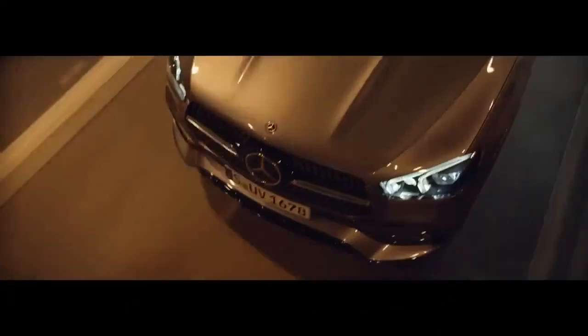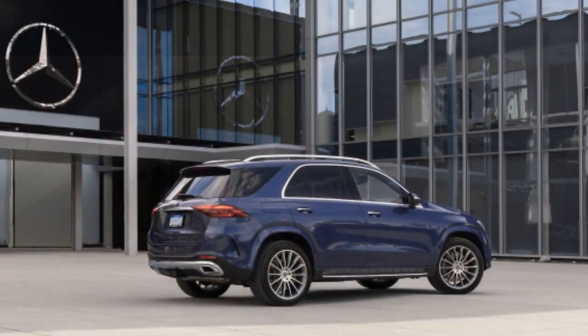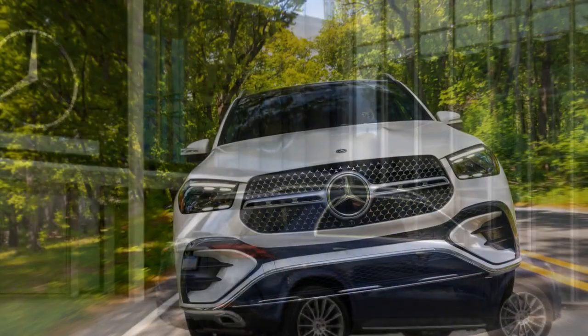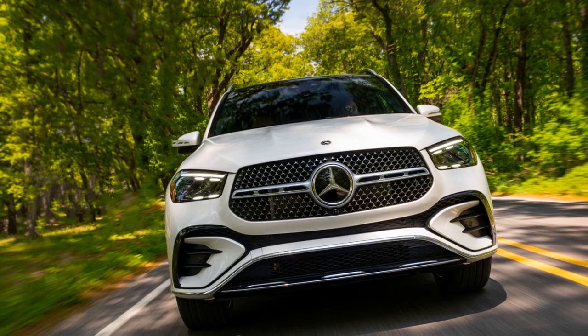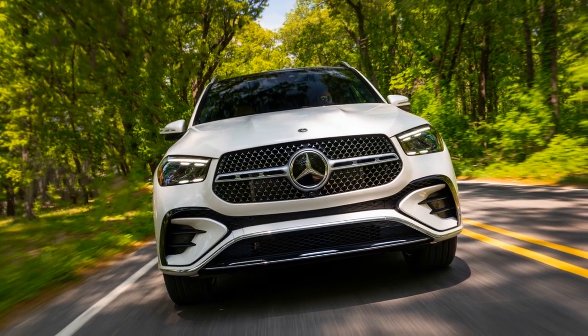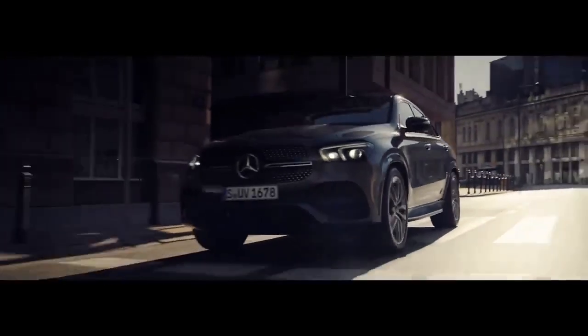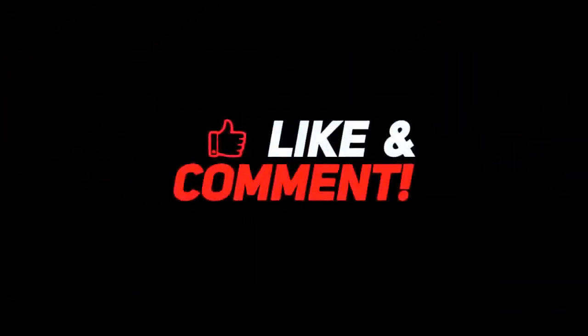6. Driving modes: The GLE 450E typically offers multiple driving modes, allowing drivers to customize their experience — for example, selecting between eco, comfort, sport, or individual modes to adjust performance characteristics. 7. Handling and ride comfort: The GLE 450E features a well-tuned suspension system providing a comfortable and smooth ride, with balanced weight distribution that enhances handling and stability. 8. Off-road capability: Mercedes-Benz's 4MATIC all-wheel drive system and optional off-road package make the GLE 450E suitable for mild off-road adventures.